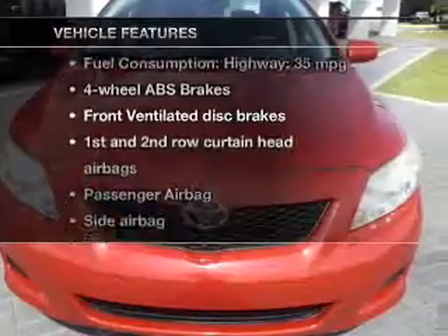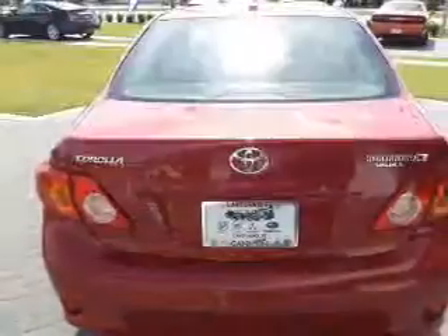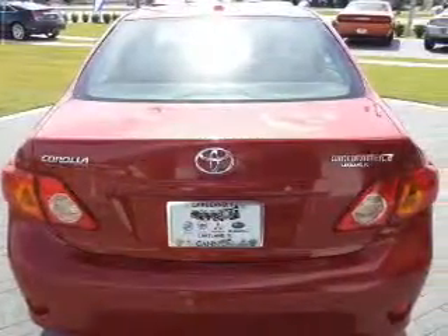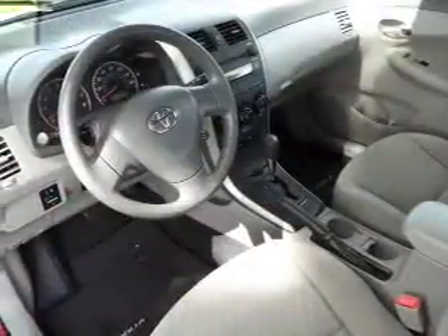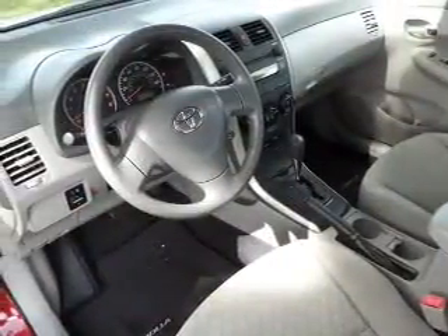Plus, enjoy these notable features that are included in this vehicle: power door locks, power windows, AM-FM stereo with a CD player and satellite radio, power mirrors, power steering, and air conditioning.